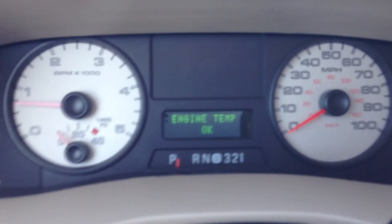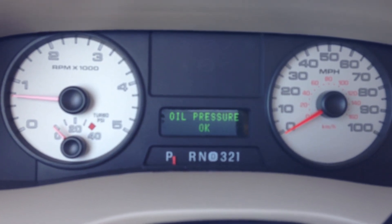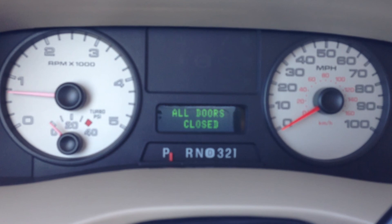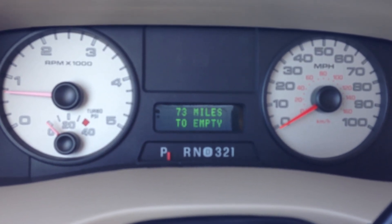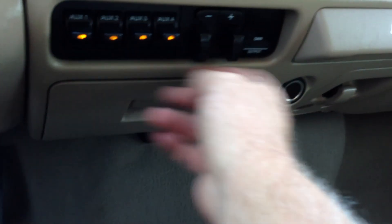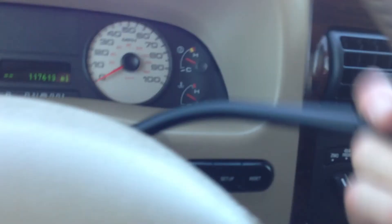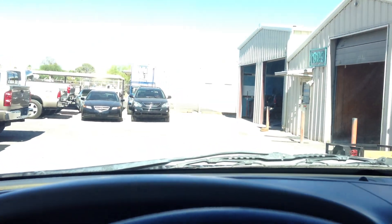Let me put it into neutral and do a systems check here. Now I'm putting it into neutral, putting it into four-wheel low — there's four low. Put it into drive — that's four low, that's perfect. Reverse — perfect.